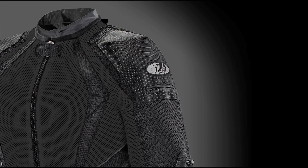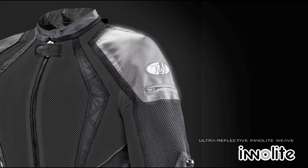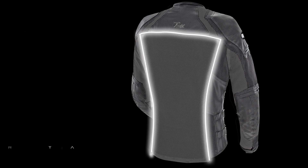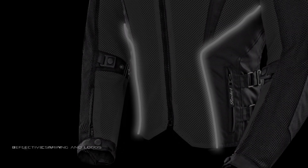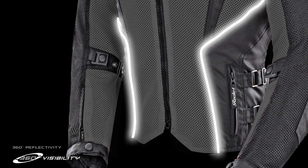Possibly the most innovative addition to the Clio Elite is the ultra-reflective inner-light weave at the shoulders. When combined with the existing complement of reflective striping and logos, the result is a full 360 degrees of undeniable nighttime reflectivity.